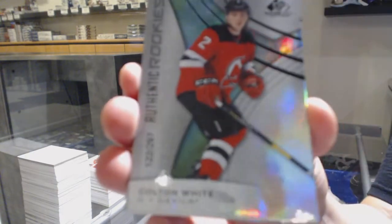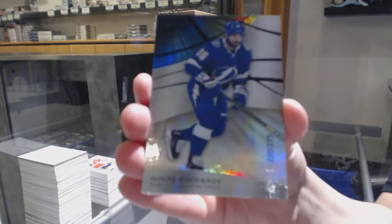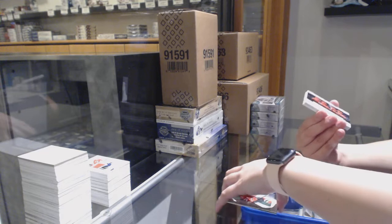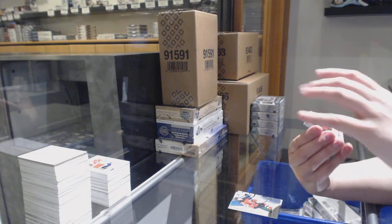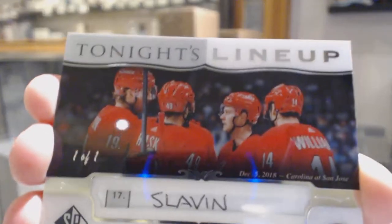Number to 297, Colin White, rainbow for the Devils. 275, rainbow for Tampa, Nikita Kucherov. Tonight's Lineup, one of one, for the Carolina Hurricanes, Jaccob Slavin.